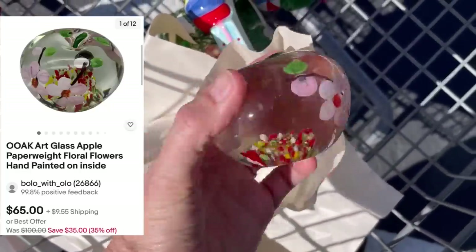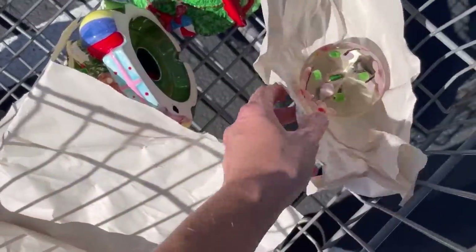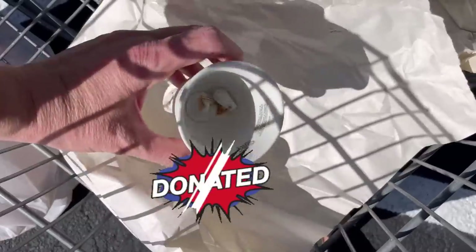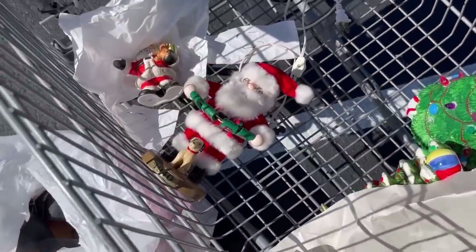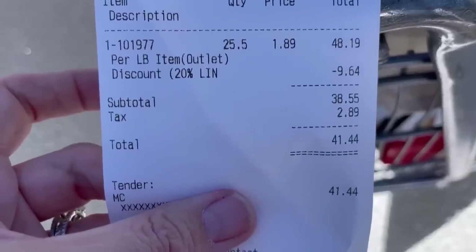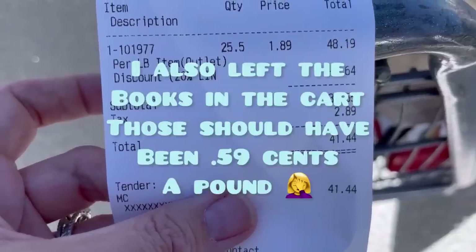I found two more things that were wrapped. This one looks like a beautiful apple — Donatella Botolino auctioned one of those off on her YouTube auction, it was much bigger and different but still cool — 1986. Another bell. I think that's everything, guys. The total was $41.44 and she gave me a 20% discount because some of the items were heavy.